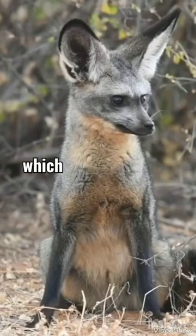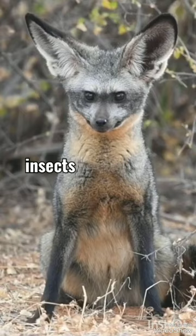The fox's large ears, which can measure over 5 inches long, help them hear insects, such as termites and dung beetles, moving underground. They can also detect the sound of harvesting termites chewing on short grasses.